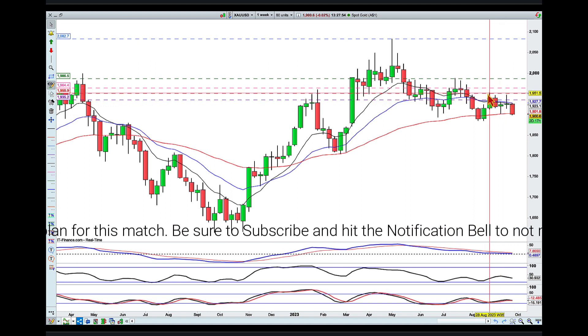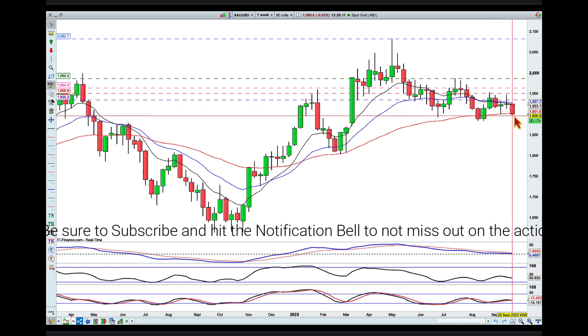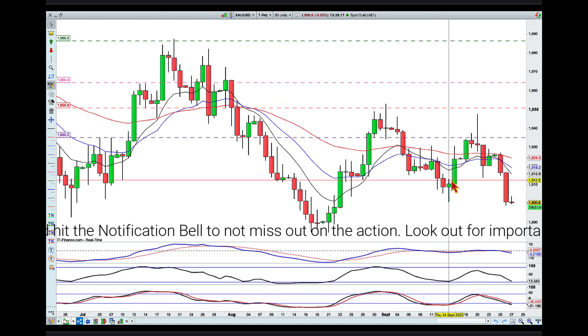The thing is, we tried to go higher but couldn't surpass the previous swing high, and eventually broke that candle to the downside. If we take a look at this price action on the daily chart, we can see this bullish rejection candle.